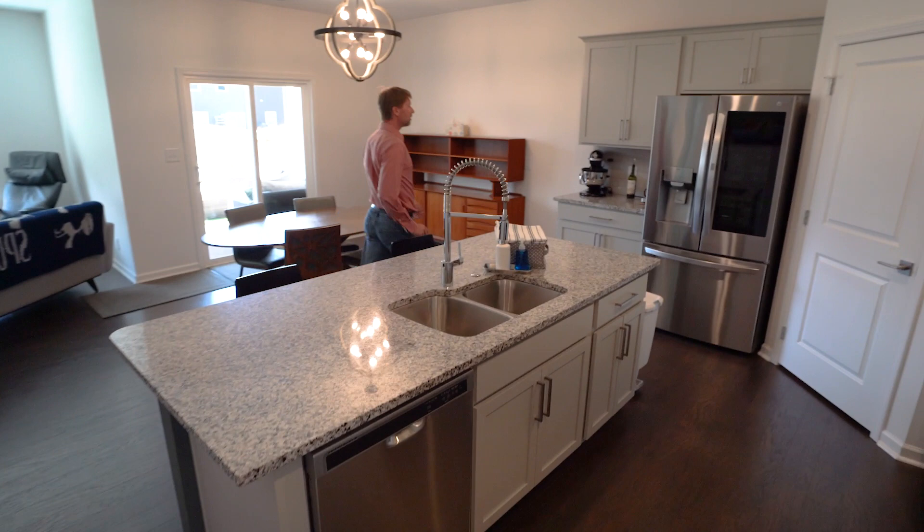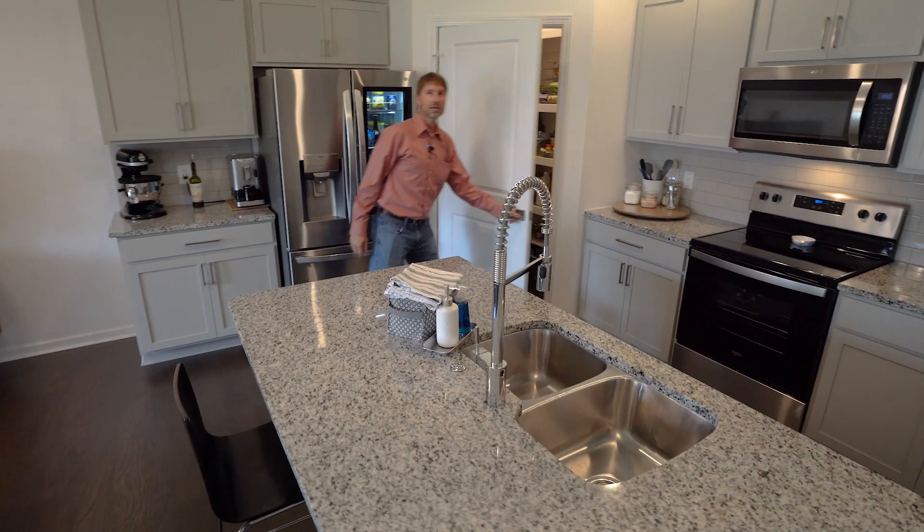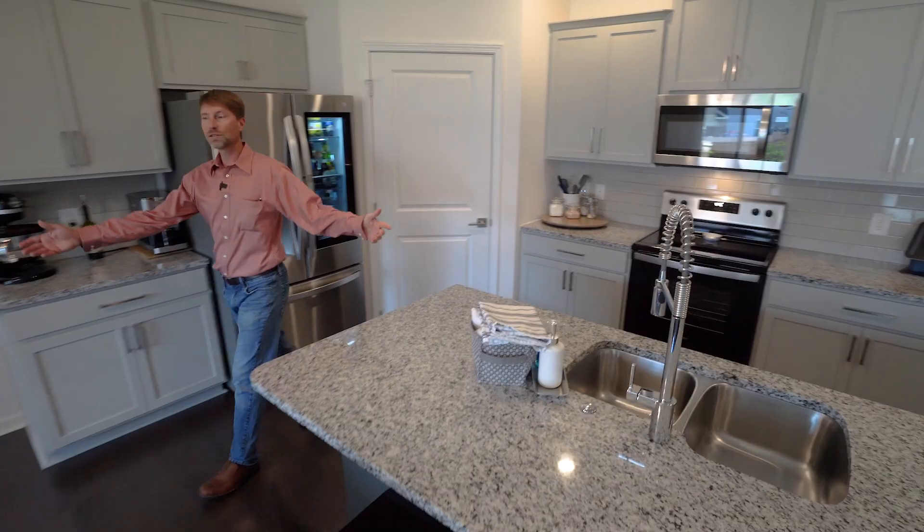Modern and open. You have updated hardware throughout. Refrigerator. Very large pantry with lots of shelving, lots of room, lots of storage.